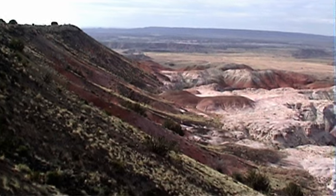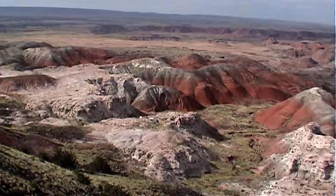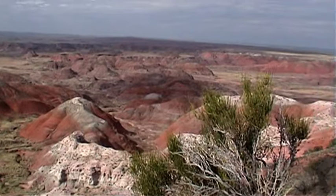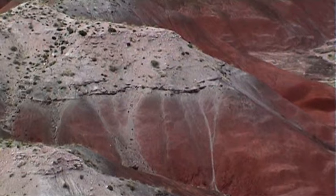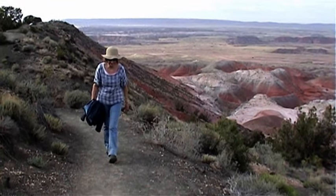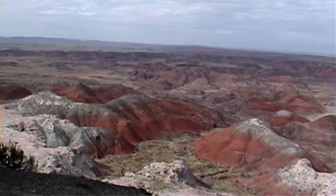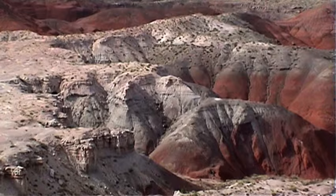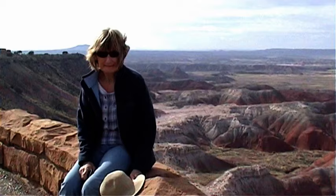These eroded colorful Badlands are part of the Chinle Formation, which was deposited here more than 200 million years ago during the late Triassic period. It consists of a variety of sedimentary rocks including beds of soft, fine-grained mudstone, siltstone and claystone, much of which is bentonite, as well as harder sandstone, conglomerate, and limestone up to 240 metres thick.